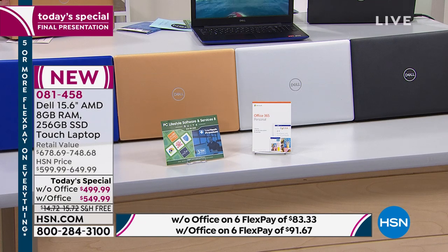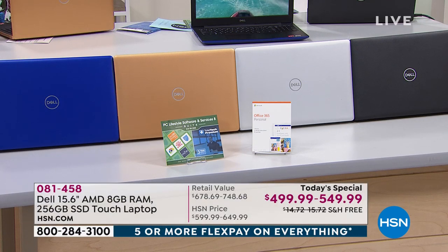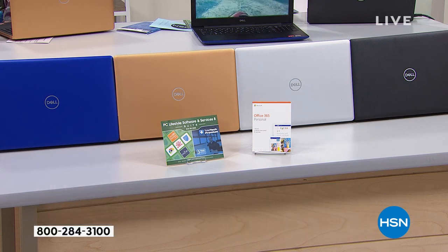Just pick your color, and then do you want it with Office or without? We'll also do 12 VIP interest-free flex payments if you use that HSN card. I love this demonstration because we've done a lot of computers together — for you to do the Xbox demo on a laptop, that's saying something. It's extremely powerful — I've only done it on one other desktop here at HSN because only that one had the power to support this type of functionality.